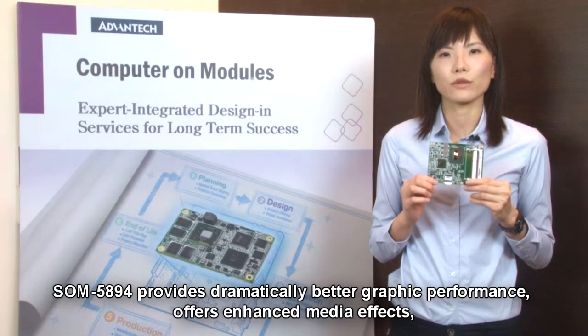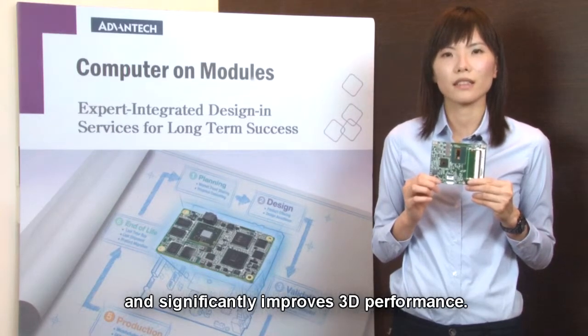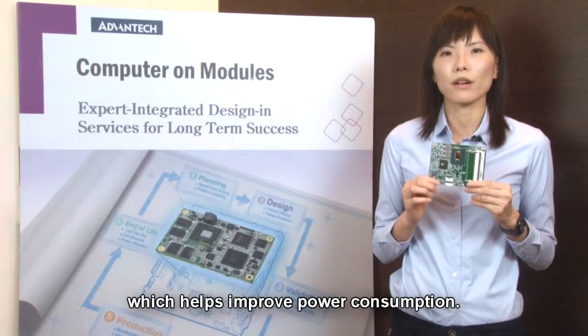SLM5894 provides dramatically better graphic performance, offers enhanced media effects, and significantly improved 3D performance. Unlike the previous platform, it only supports low-voltage DDR3, which helps improve power consumption.